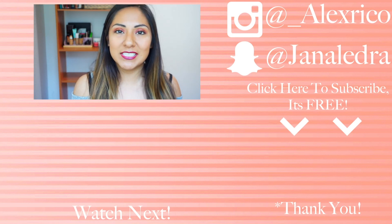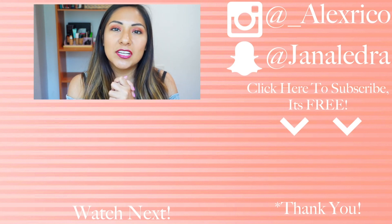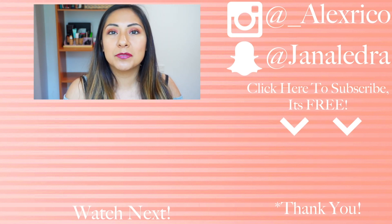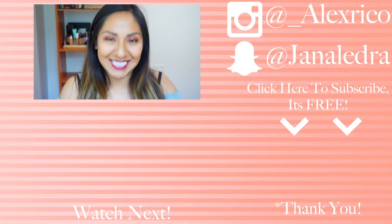That is it for today's video — that is everything that I got at Walgreens. Thank you guys for watching and please subscribe if you haven't already. Stay tuned for those tutorials on those palettes, and I'll see you guys in my next video. Bye.